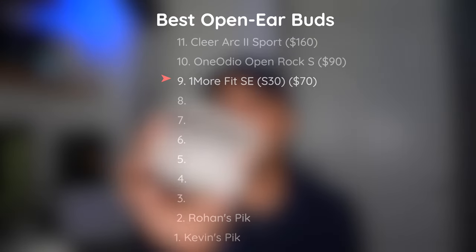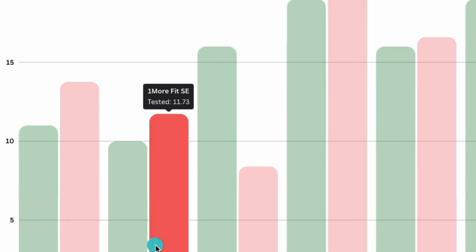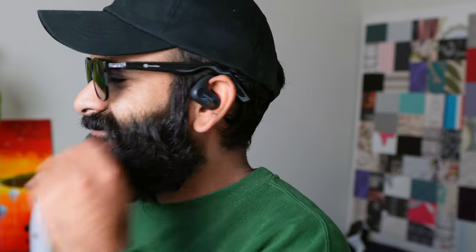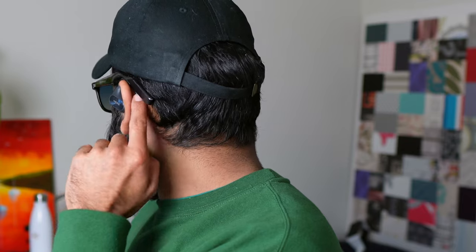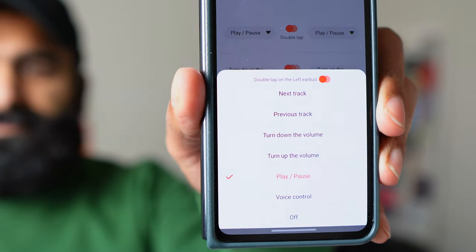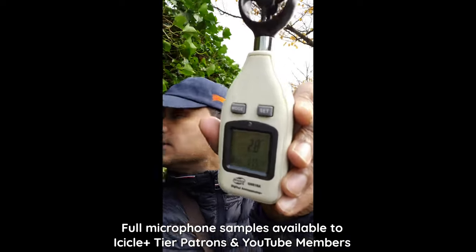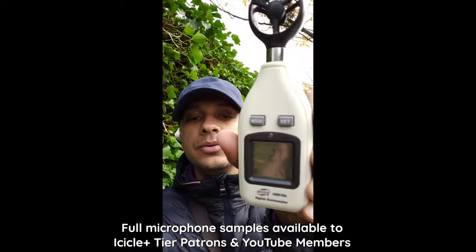The OneMoreFit SE is priced attractively at $70. A solid 11 hours and 45 minutes of battery life and an IPX5 rating are great. Comfort-wise, the OneMoreFit SE nails it, especially for those who wear glasses — thinner ear hooks compete less for the space above your ears. There's a basic control scheme and app support to tweak it some more. The mics do well against noise, but wind is not so much.